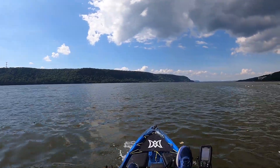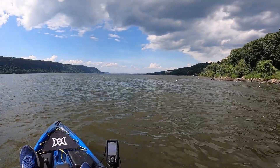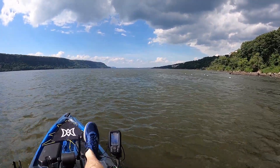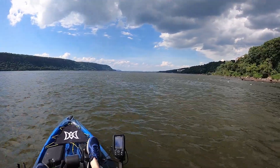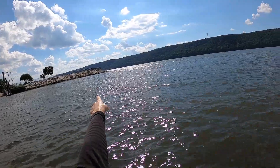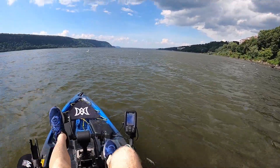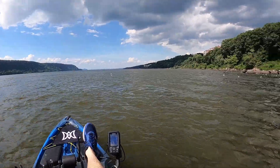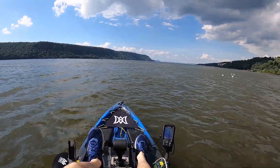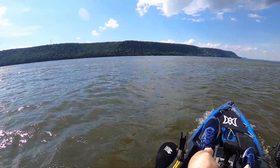See the beautiful cliffs of the Palisades in the distance. Former Tappan Zee, now Mario Cuomo Bridge. Probably see Manhattan if you get past this rocky point. Right now we're just in about nine or ten feet of water. Steady breeze — nothing this kayak can't handle. Oh, this is fun. I could get used to this.